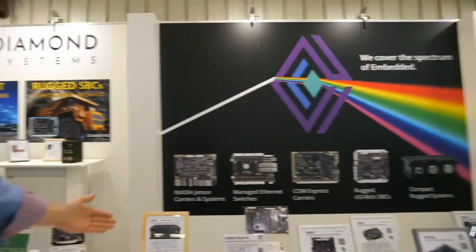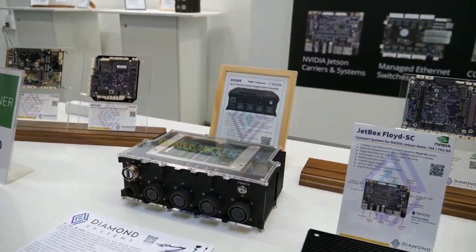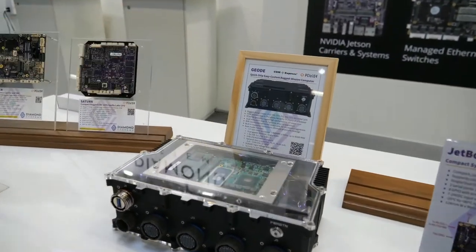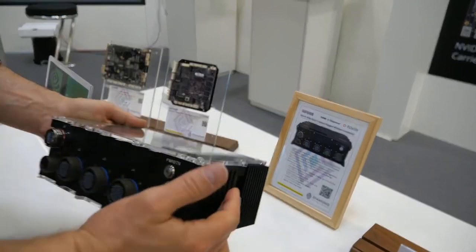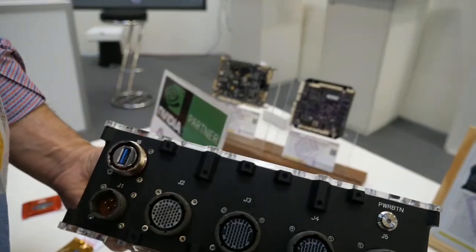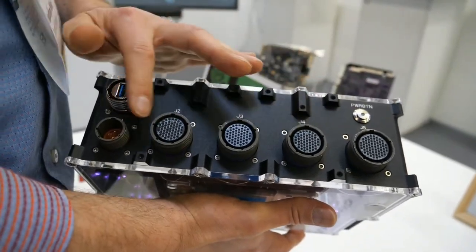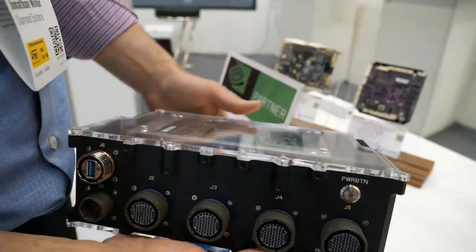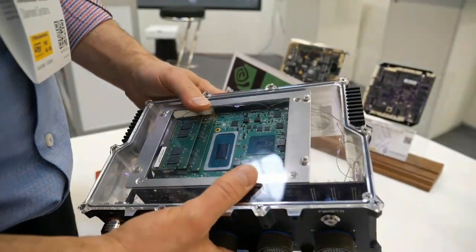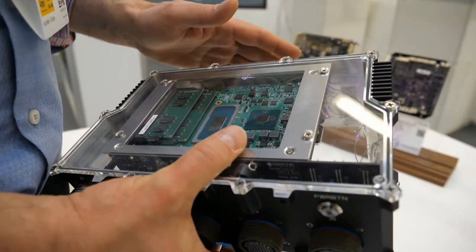I want to show you our new rugged system. This is called Geode — Geode is rock hard but precious on the inside. It's hard on the outside and precious and valuable on the inside. This is our Geode system, designed for rugged applications. It's a very rugged sealed enclosure — aluminum with MIL-38999 connectors, all sealed construction with gaskets for IP67.